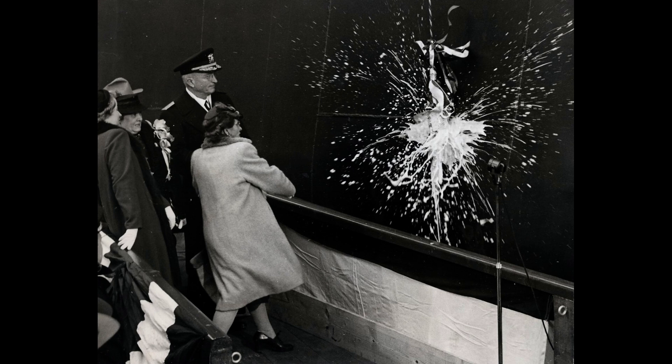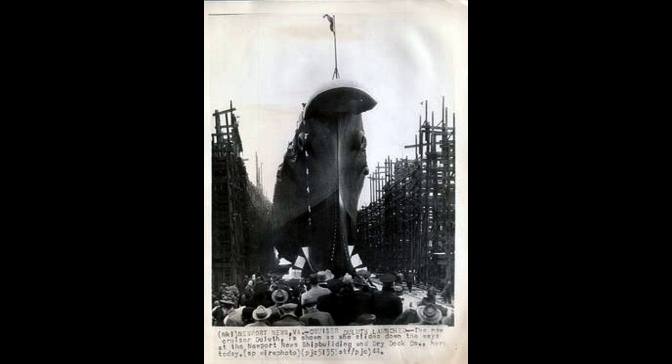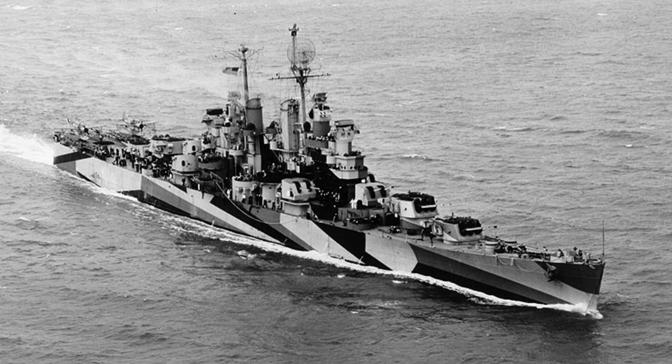Commissioned on 18 September 1944, the USS Duluth was armed with 12 6-inch guns in four turrets and 12 5-inch dual-purpose guns, boasting a top speed of 32.5 knots.